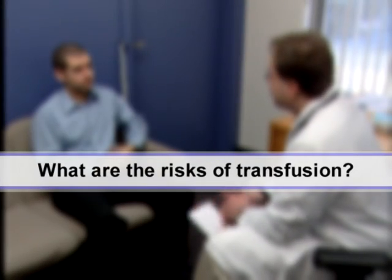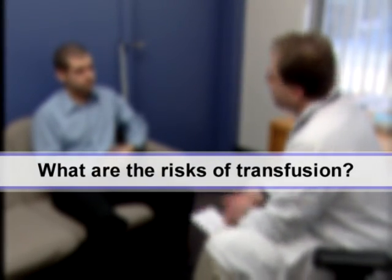Whenever there is a fever — and a fever can be a sign of infection or some other type of transfusion reaction — that's why we did all those tests.